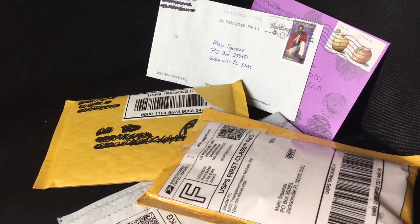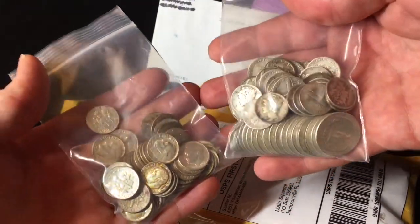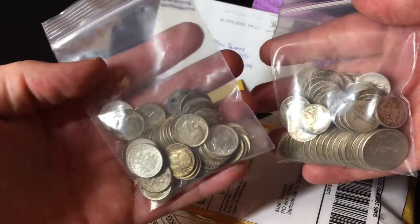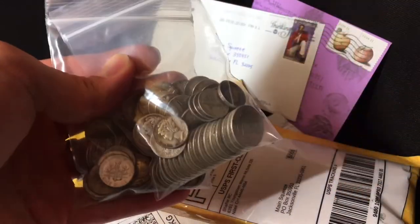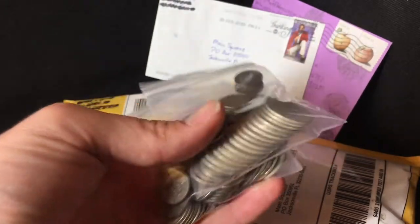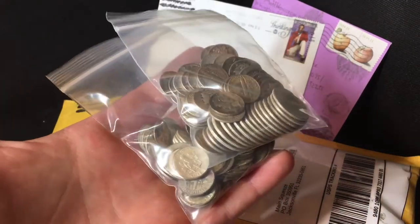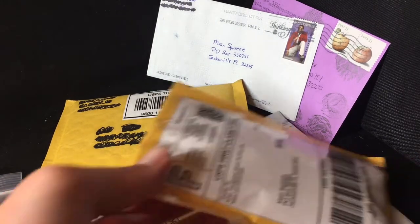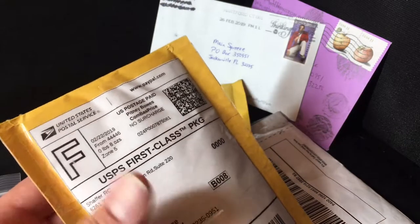I also got $15 face value in Washington quarters, Mercury dimes, and some Roosevelt dimes from a local coin shop in the Bay Area. I managed to snag these without having to pay the ridiculous California sales tax — it's like almost nine percent, which is ridiculous. But cash is king and they appreciated it, and I appreciated them not charging me, because I actually got those for about 11.2 times face value.